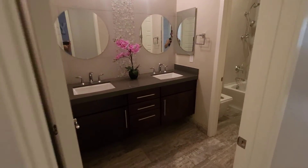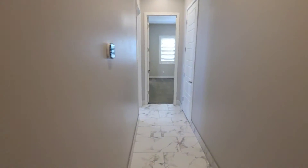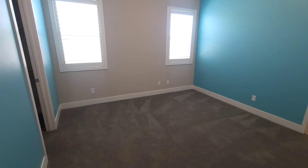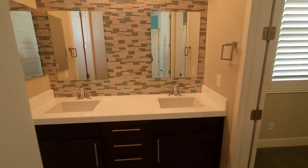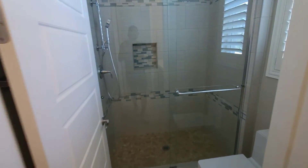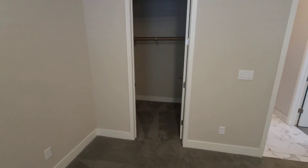I really like this bathroom — this is one of my favorites. They did really good on the design, the tile, everything. The other two bedrooms have a Jack and Jill bathroom, and both are going to have walk-in closets. This one is upgraded as well. And here's the other bedroom, also with a walk-in closet.